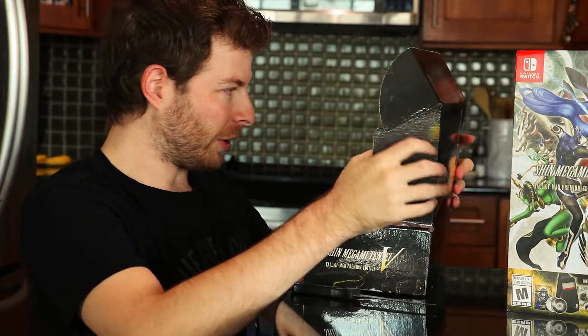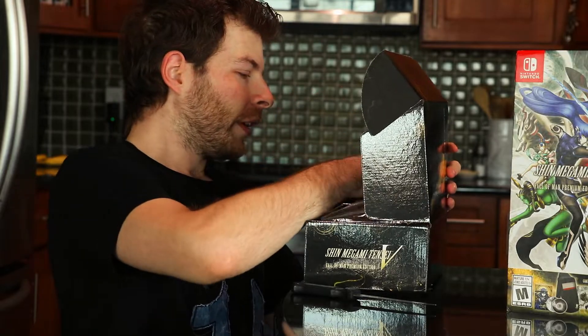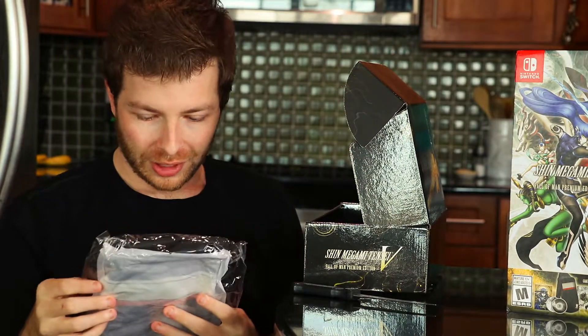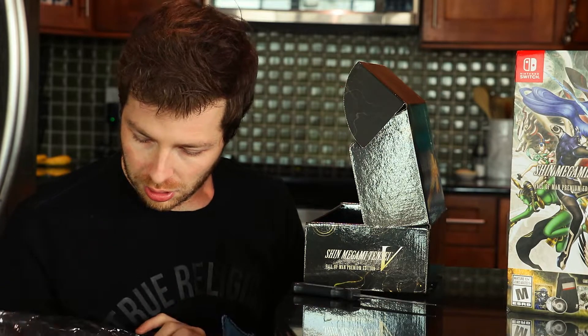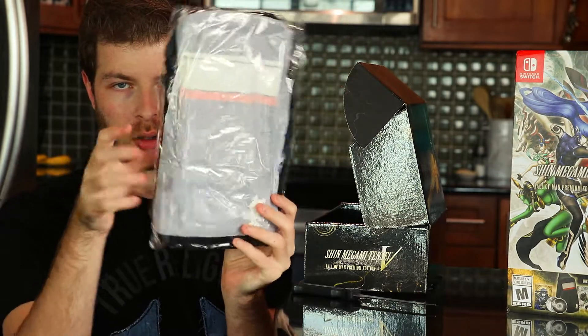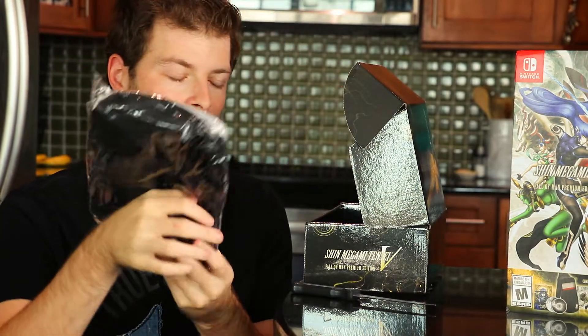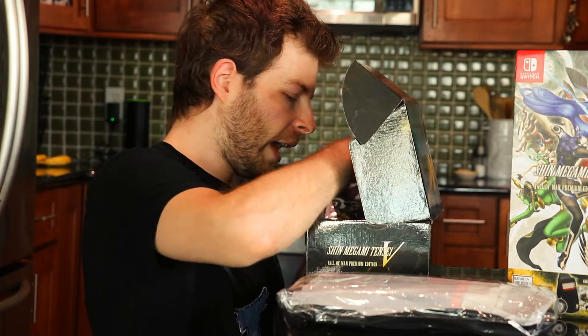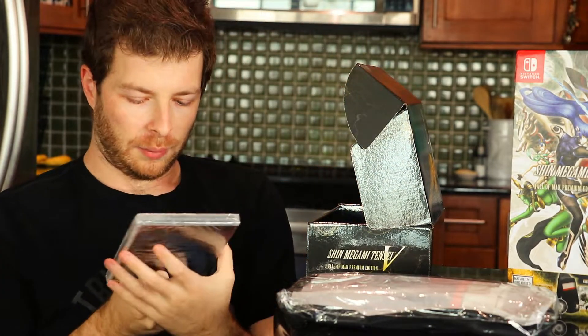First, the sling bag — it looks pretty good, looks like it's pretty decent quality too, it's pretty cool. Got a nice quality sling bag.